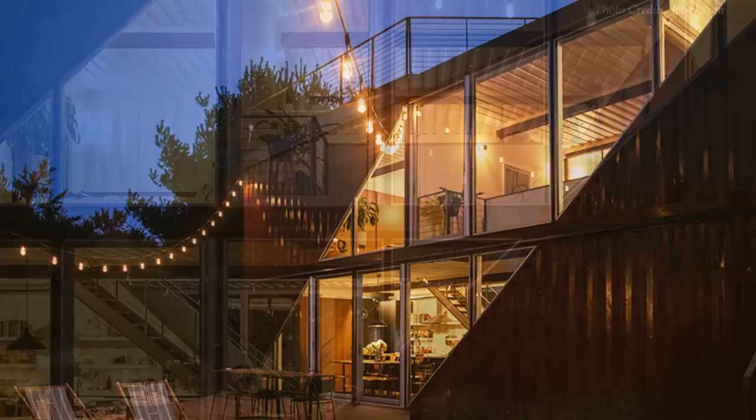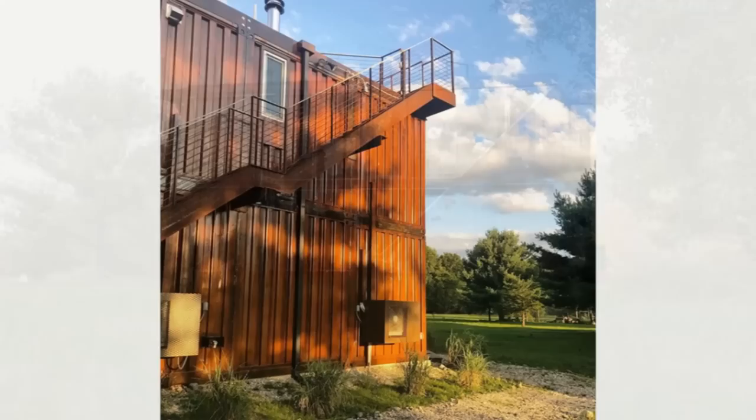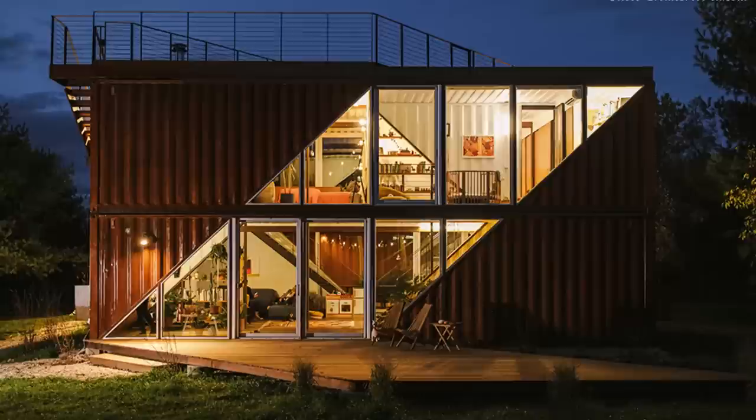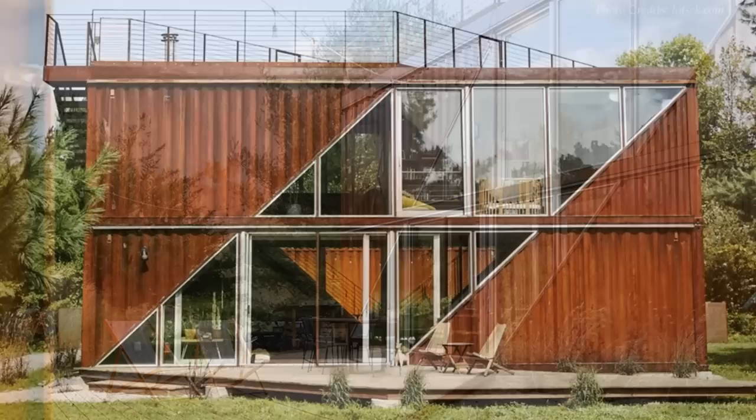The windows are set into a dramatic angled cut that slashes through the house's longer elevations in both directions. A staircase made of Corten steel on the side elevation of the house leads to the home's rooftop deck — a great place to relax, watch the sunset, or stargaze at night. The big rooftop deck offers adequate outdoor space ideal for family functions.